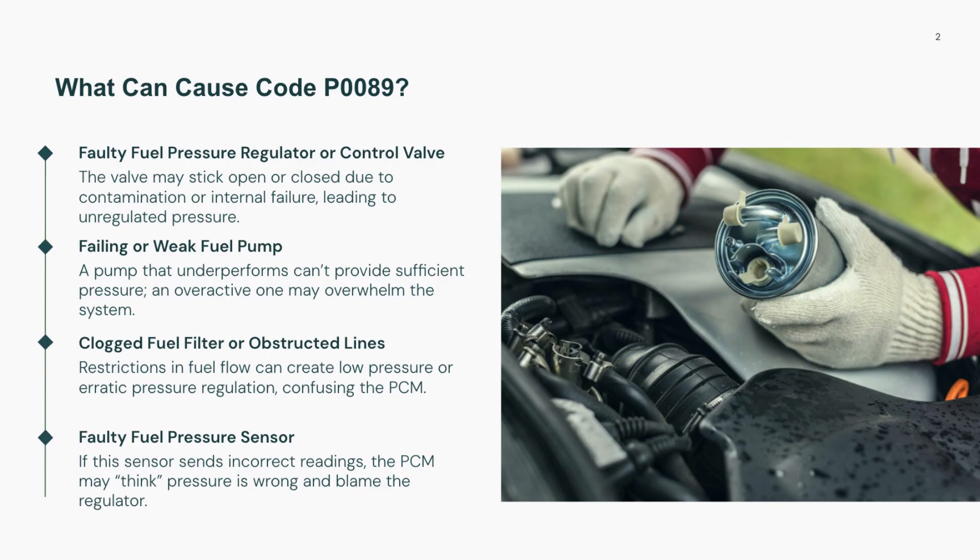There are several common reasons why code P0089 might appear. The most frequent is a faulty fuel pressure regulator or control valve, which may be stuck, clogged, or electronically failing. Other causes include a failing fuel pump that's over or under-delivering fuel, clogged fuel filters, or fuel line obstructions that disturb pressure.